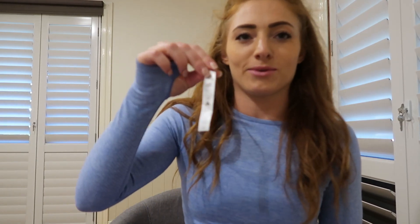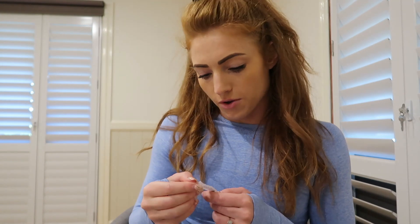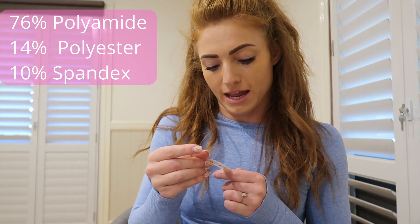Now I want to go through the fabrics. The seamless range is my favourite — the blue one I would wear all the time, I just feel so comfortable in it. These come with little labels which I always rip out because I find them itchy. The seamless fabric is made from 76% polyamide, 14% polyester, and 10% spandex. With everything, I just make sure I don't tumble dry it because it's not good for the logo and they can fade.